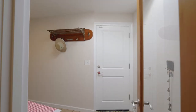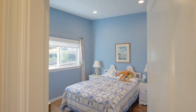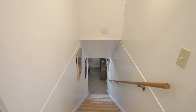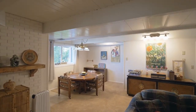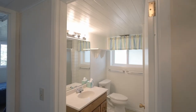Just off the den, you'll find a large utility room with plenty of storage. This three-bedroom home has three full baths and more than 2,500 square feet, ideal for multi-generational living. The lower level living space has its own private entrance, plus another bedroom and a well-appointed full bath.